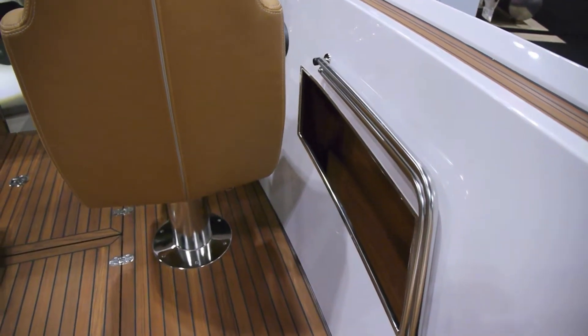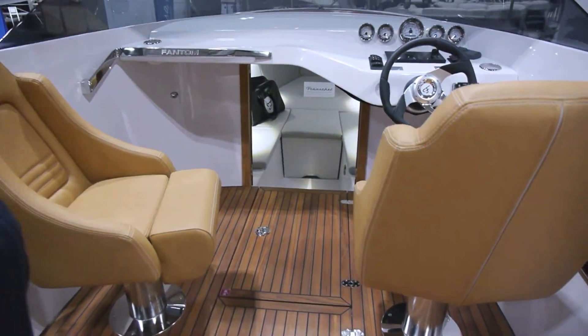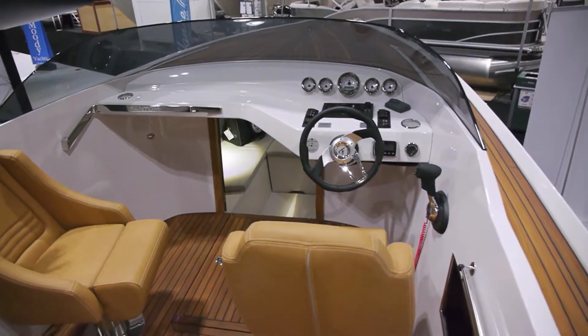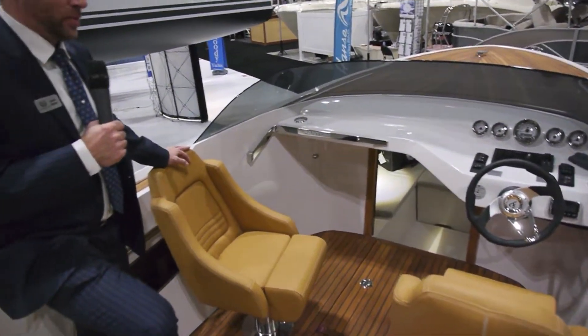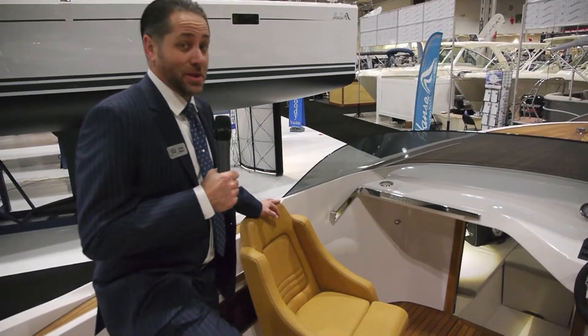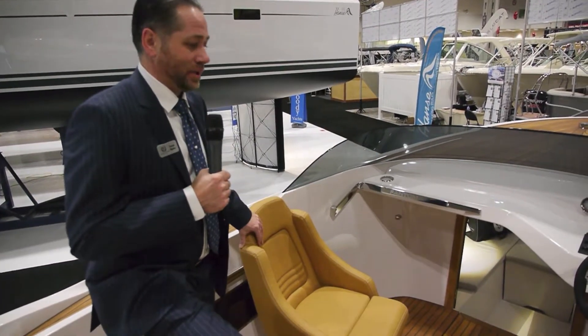They also offer the ability to test drive and run their boats in a variety of locations around the world at no charge to their clients. We can spend a weekend in Majorca or Ibiza. We have a number of appointments scheduled to allow our clients the excuse to travel and experience the magnificent product that is Frauscher Boats.